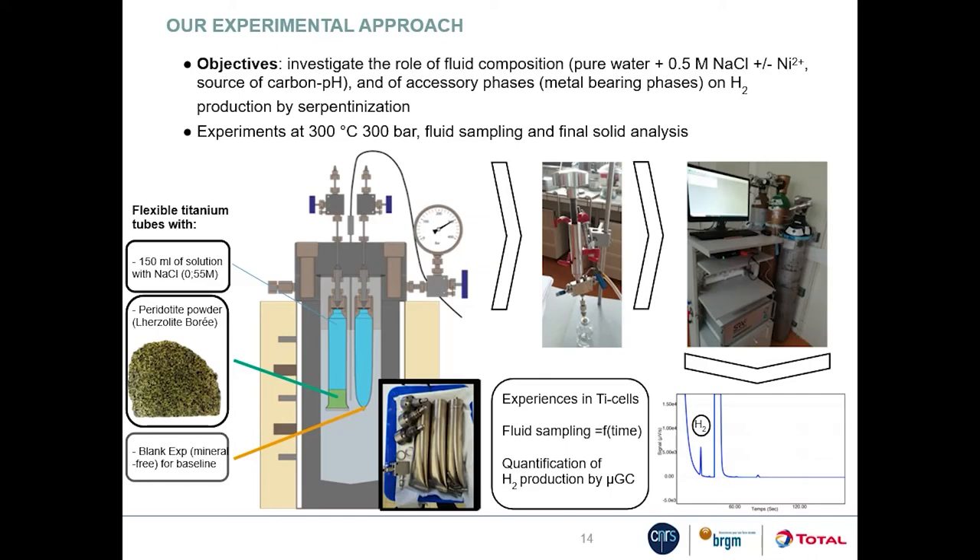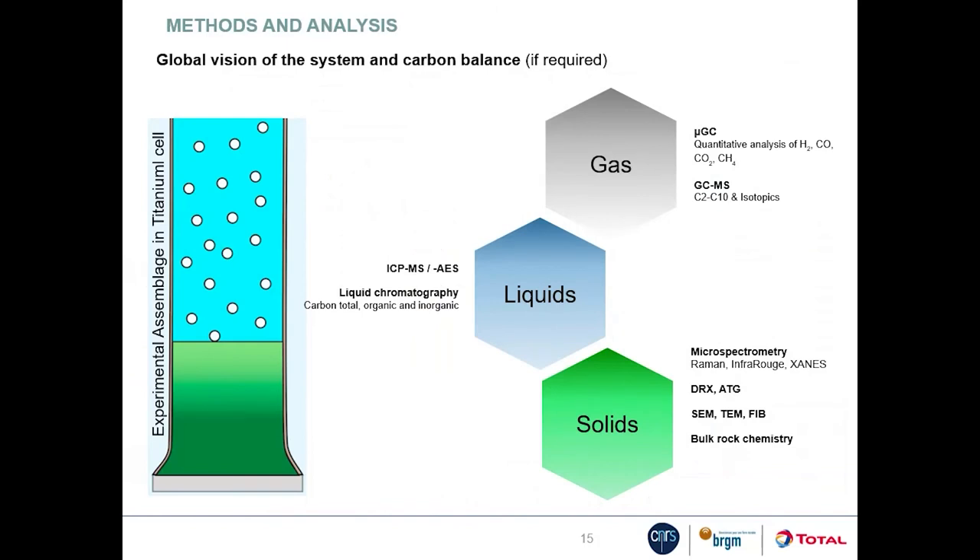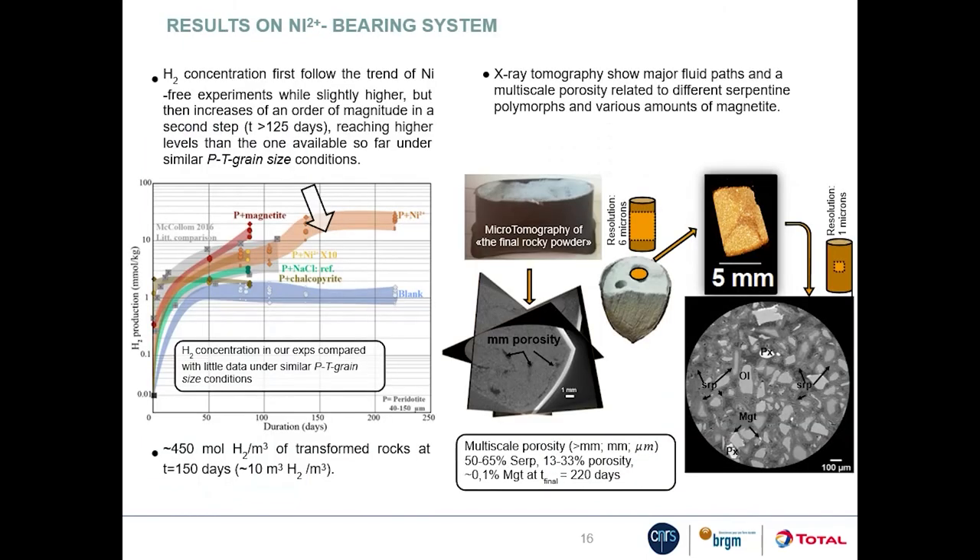During the experiments, fluid was regularly sampled and analyzed to determine composition in hydrogen and carbon species and cation content. At the end of the experiments, the reaction products were analyzed for mineralogy, bulk rock chemistry and redox state. The first result from experiments with nickel-bearing fluids is that hydrogen production occurs as a two-stage process: production is similar to literature values for the first three months, but then increases strongly, so that the total hydrogen produced is much higher than comparative literature experiments at the same PT conditions.